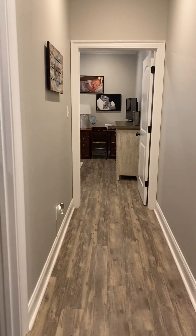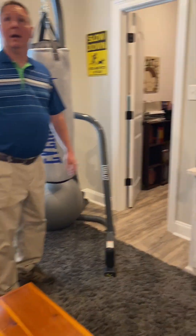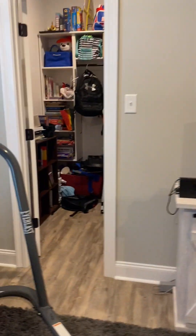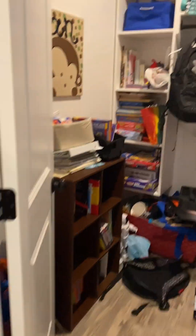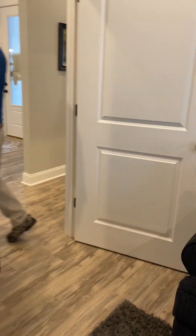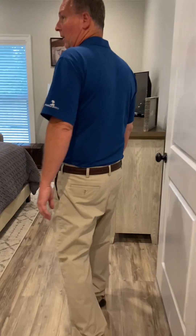The second bedroom is also a good size and has another walk-in closet. As you can see, they have a piano in here — any room that can house a piano and a sofa is a good-sized room. The home has electric heating and air. And here is the third guest bedroom, with a window out into the backyard and another walk-in closet.